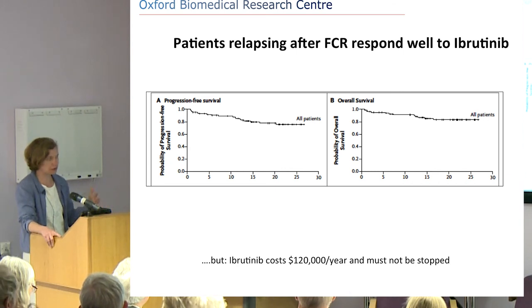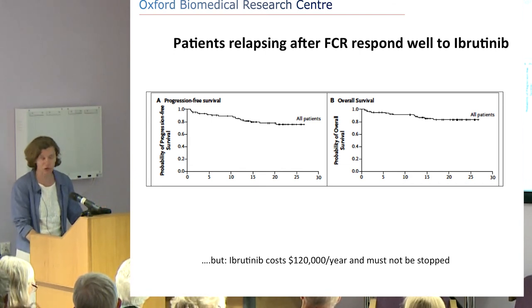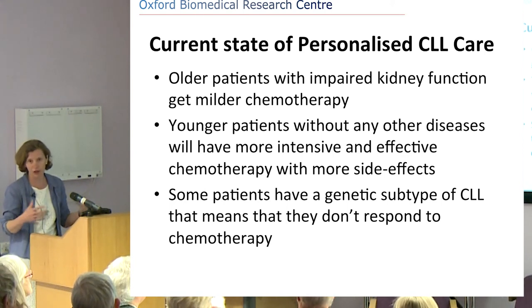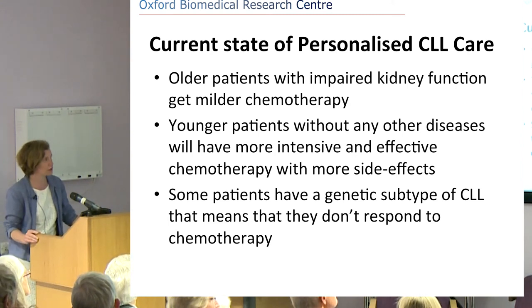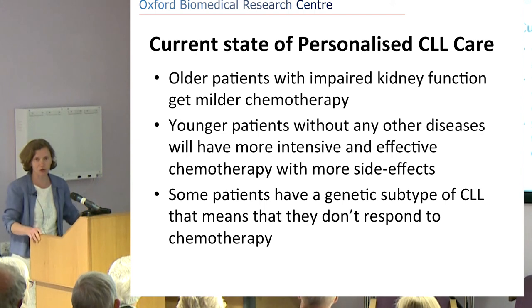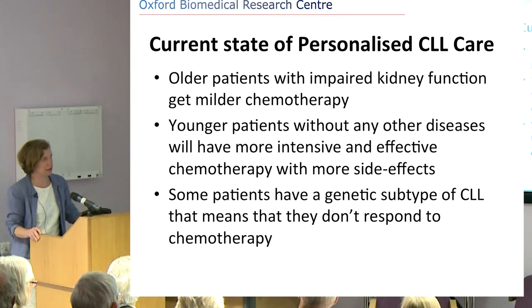CLL is the most common type of leukaemia, and we could easily spend 1% of the total NHS budget just on ibrutinib if we were to treat all CLL patients with it. This is really complicated for NICE costing — elderly patients benefit less from expensive treatment because they die sooner than younger patients. Meanwhile, a younger patient without other diseases might tolerate more intensive chemotherapy and more side effects, suggesting perhaps they should have chemo rather than ibrutinib.